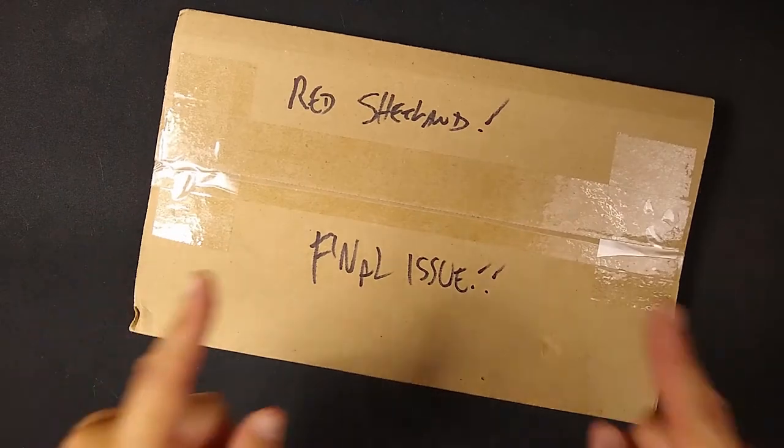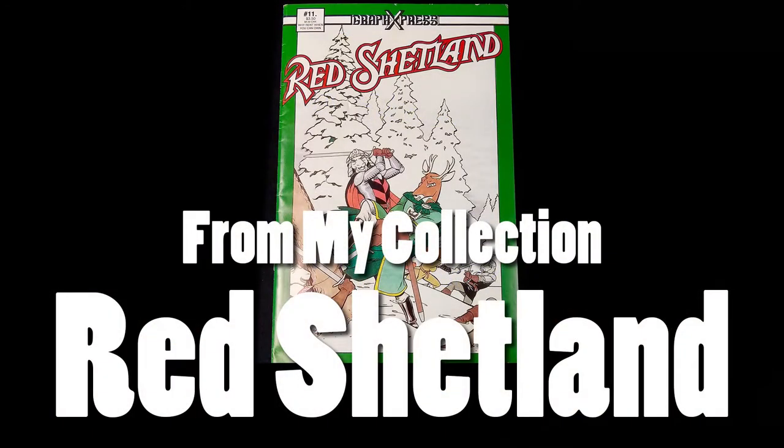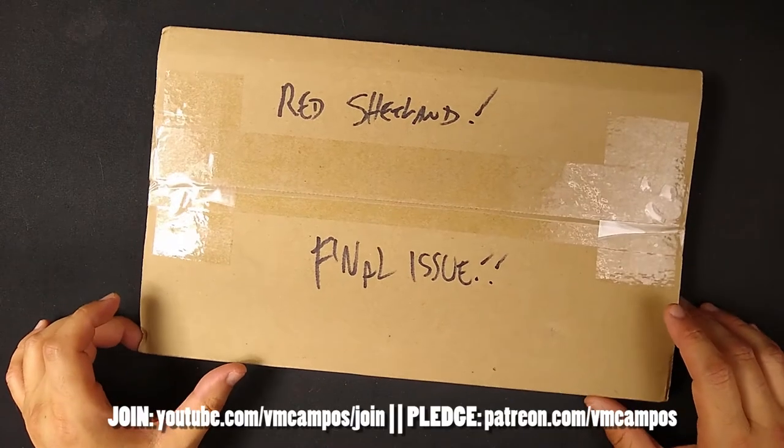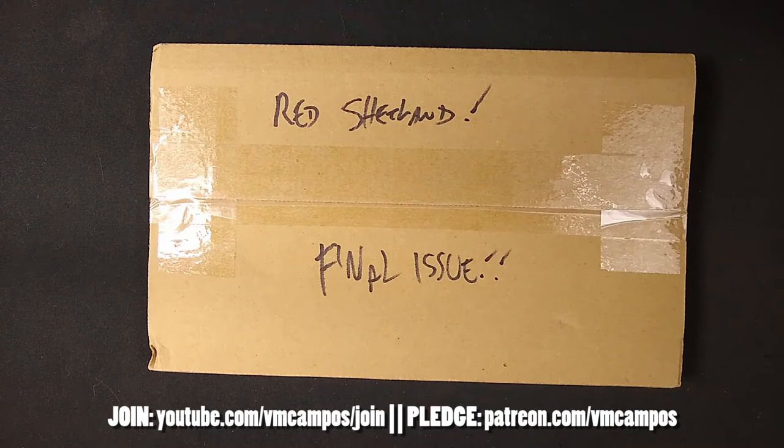Hey everyone, it's VM Campos, comic book fan. I've got something interesting here for you — unboxing and reviewing the final issue of Red Shetland.